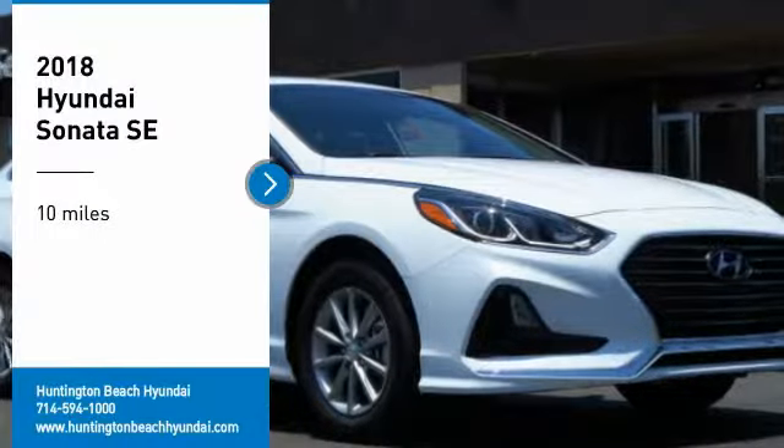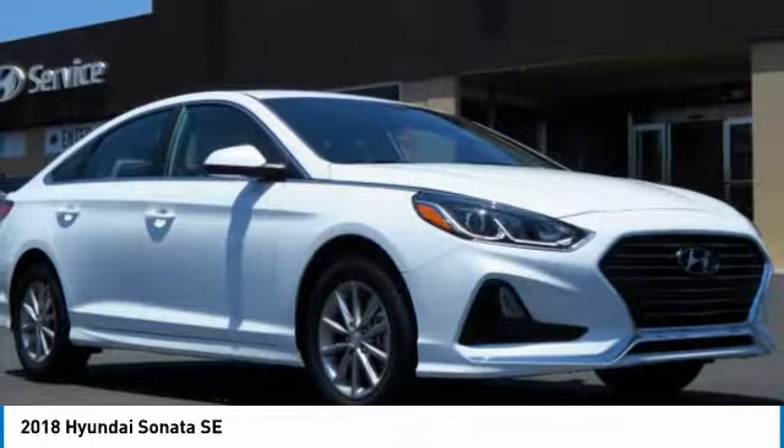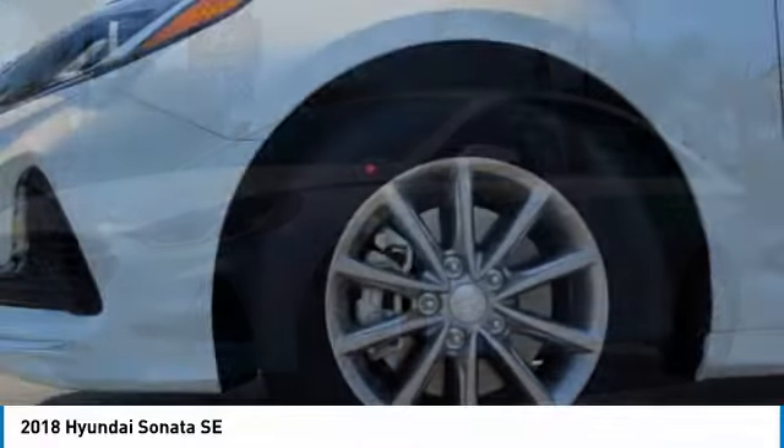Take a ride in the 2018 Sonata. The Sonata has a long list of technologically advanced interior features and options that make driving safer, more convenient and much more fun.